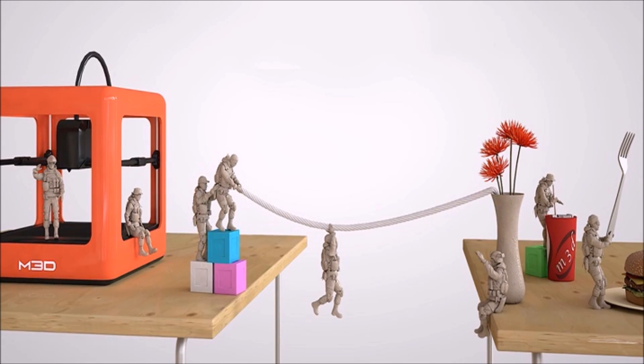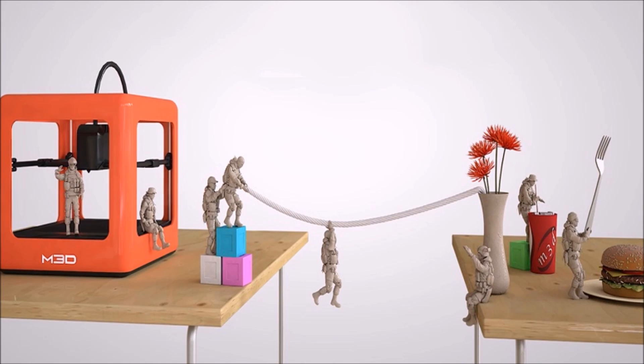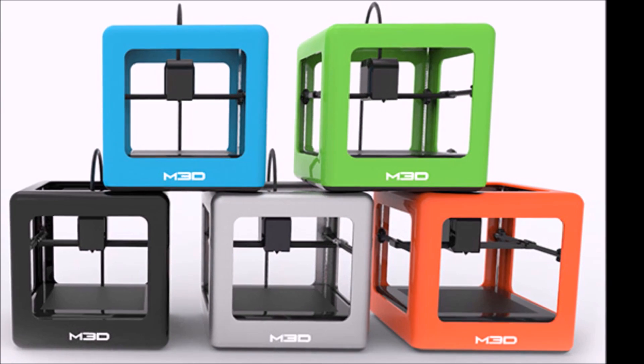The promise of a 3D printer in every home is still far away from being realized, but the Micro on Kickstarter is taking a solid step in that direction. The printer's tagline calls it the first truly consumer 3D printer.